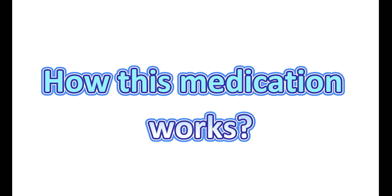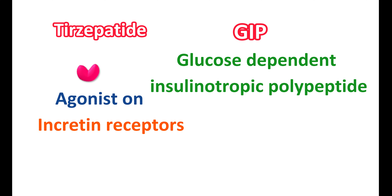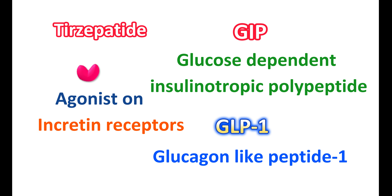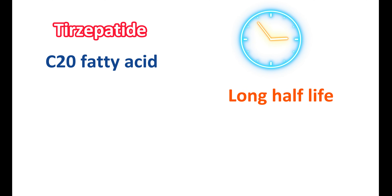First of all, let us see how this medication works. Tirzepatide is a medication that can act as an agonist on incretin receptors. Incretin hormones are two types: GIP, glucose-dependent insulinotropic polypeptide, and GLP-1, glucagon-like peptide 1. Tirzepatide acts as an agonist on both of these receptors. It has a C20 fatty acid that binds to albumin. Therefore, it has a longer half-life compared with endogenous incretin hormones.